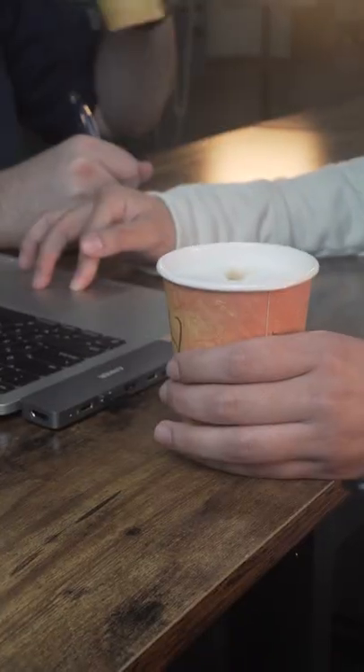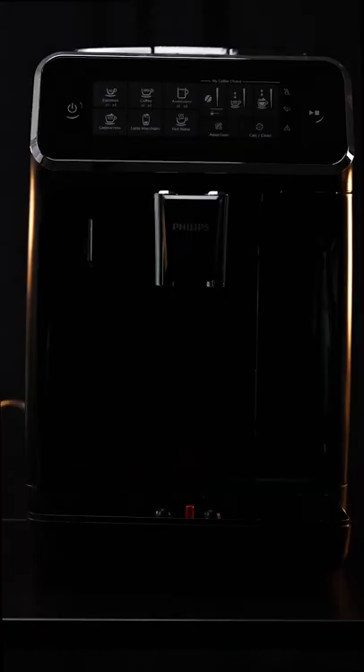If you're the type of person who needs coffee to keep the body count low, then check out this Philips Espresso Machine we picked up on Amazon.